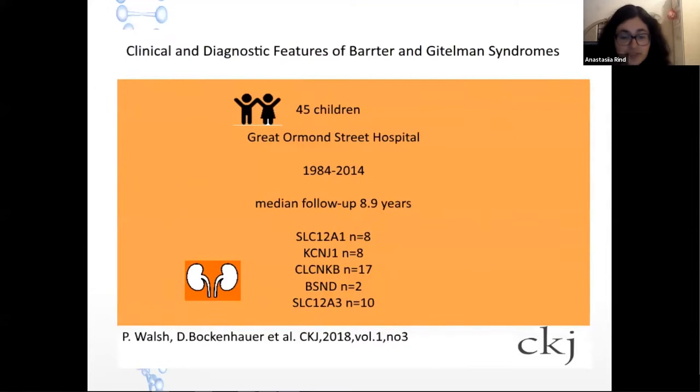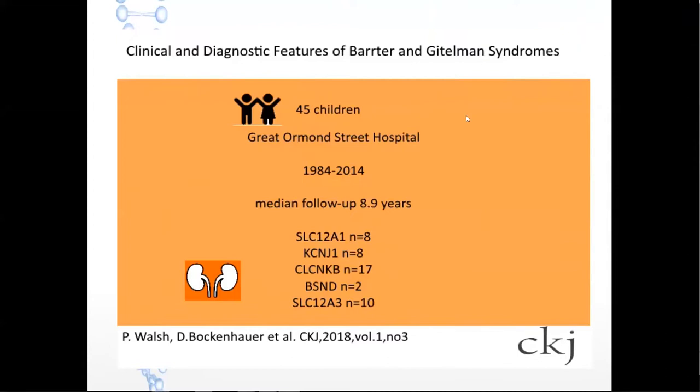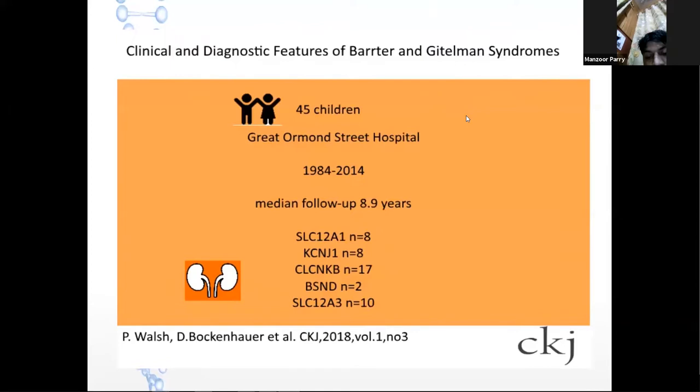Now let me present the article. Chemical and clinical data were analyzed for 45 children presenting to Great Ormond Street Hospital between 1984 and 2014. The median follow-up was around nine years. Patients included: antenatal Bartter syndrome type 1 — 8; type 2 — 8; type 3 — 17; type 4 — 2; type 5 — 0; and Gitelman syndrome — 10.